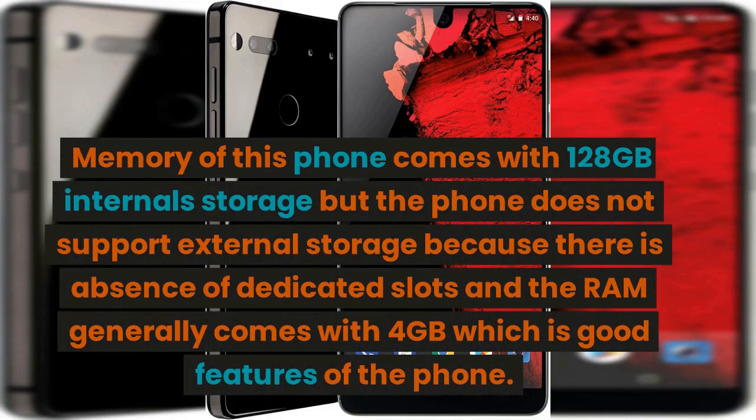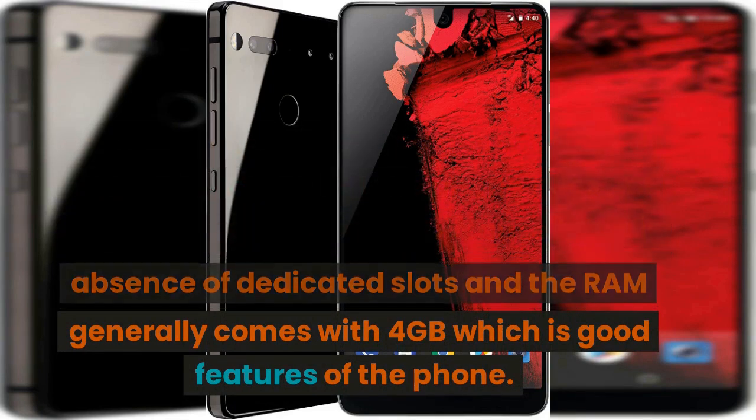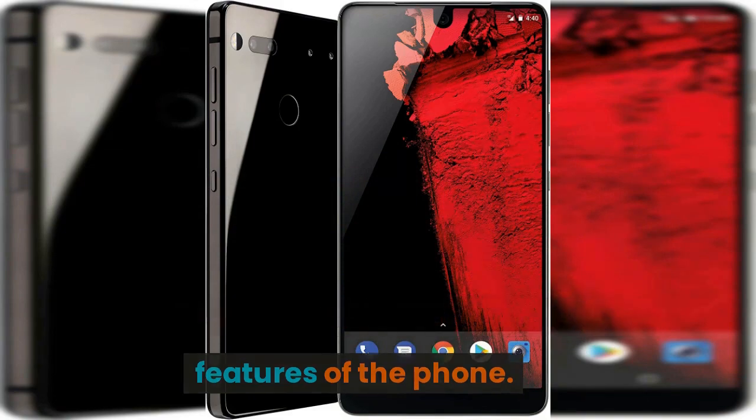The memory of this phone comes with 128GB internal storage, but the phone does not support external storage because there is an absence of a dedicated slot. The RAM generally comes with 4GB, which is a good feature of the phone.